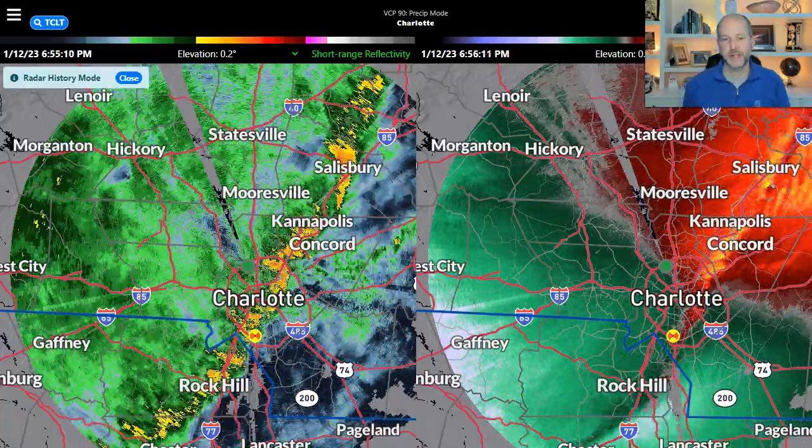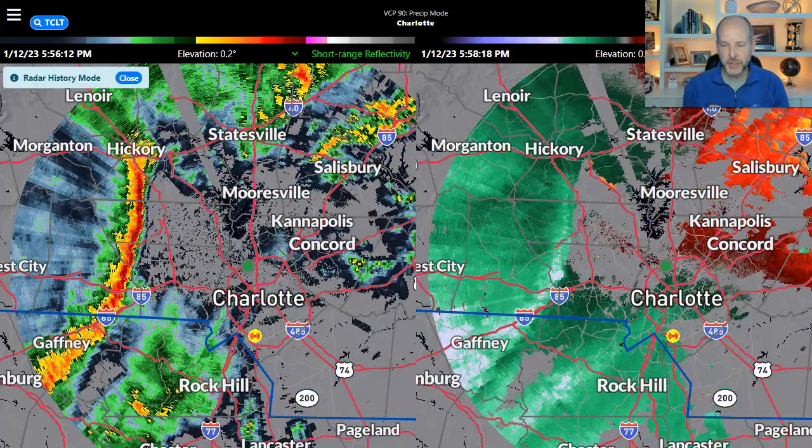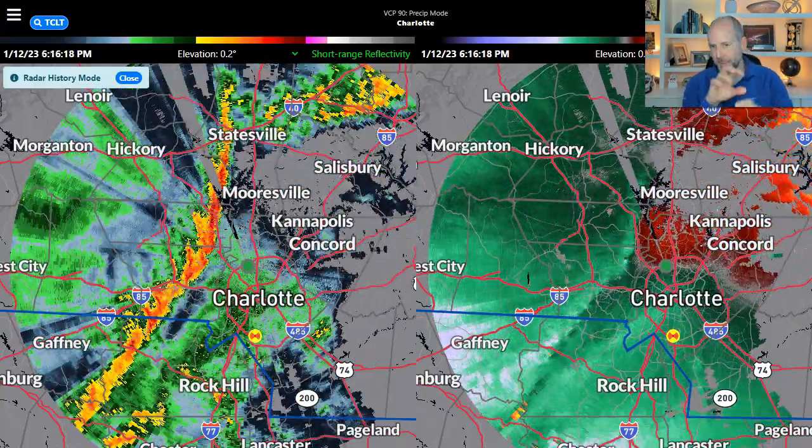I went back and looked at the radar data today to kind of look and see where we had that possible tornado, and I'll show you where I think we had a track or maybe a brief spin-up.